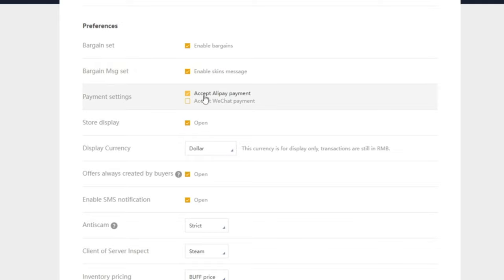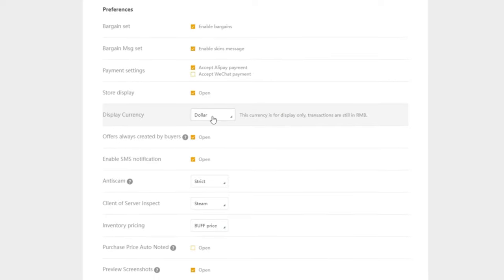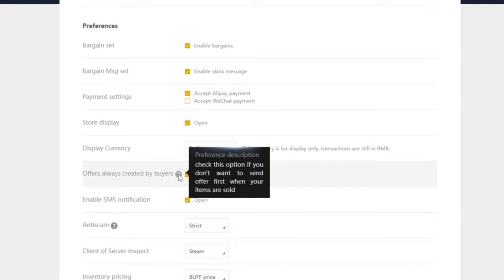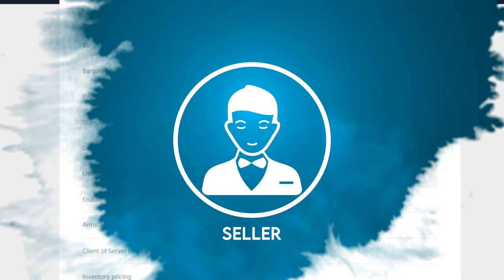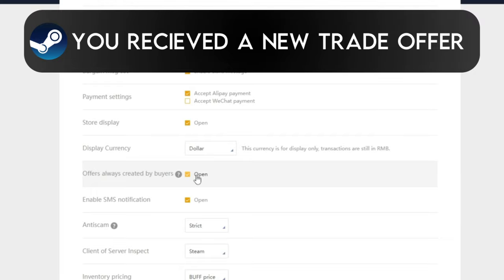You can choose which payment options you're willing to accept. Unless you're from China, I'd highly recommend only accepting Alipay, as WeChat is pretty much the Chinese equivalent of Apple Pay, which most of us won't have access to. Store display I always leave as open. You can also choose whether you always want trade offers to be created by the buyer when your item is sold — I leave this checked because the buyer creates the trade offer and I instantly receive a Steam app notification on my phone when my items are purchased.